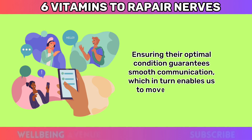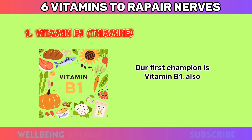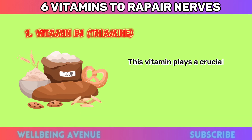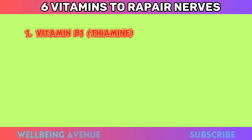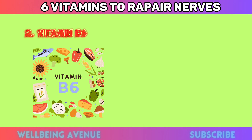Number one: Vitamin B1, also known as Thiamine. Our first champion is vitamin B1. Think of it as the energy booster for your nerves. This vitamin plays a crucial role in converting carbohydrates from the food you consume into energy that your nerves need to function properly. It's like the spark that ignites the engine of your nerve cells, enabling them to transmit signals efficiently.